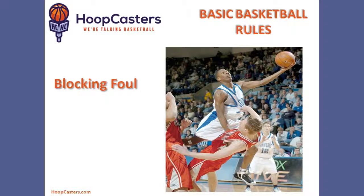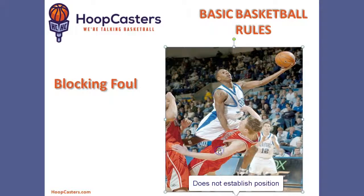A blocking foul is when the defensive player did not get there in time. The defender in red may not have established that position, and that is called blocking — that is a foul. If he had gotten there earlier, then of course it would have been a charge on the offensive player.